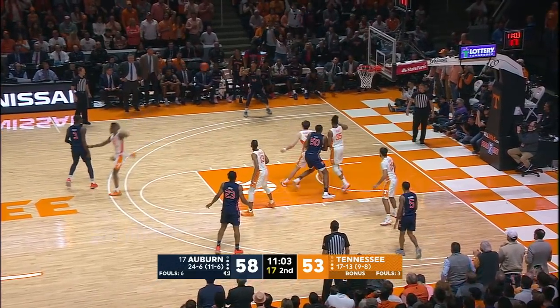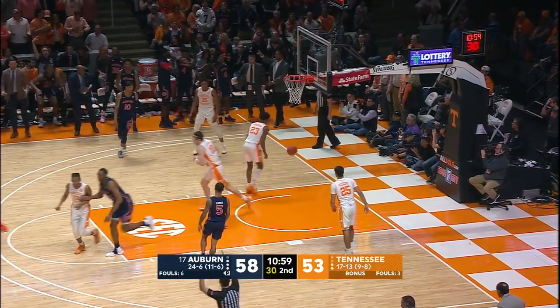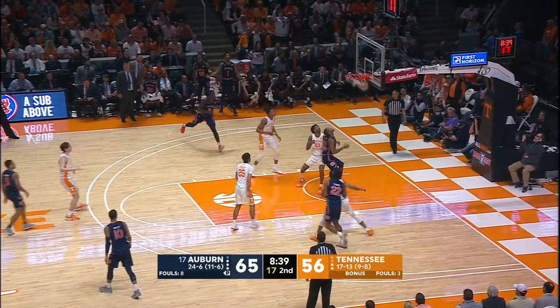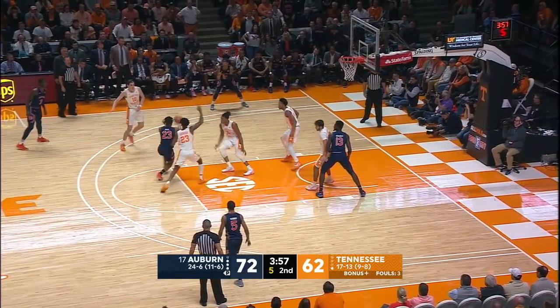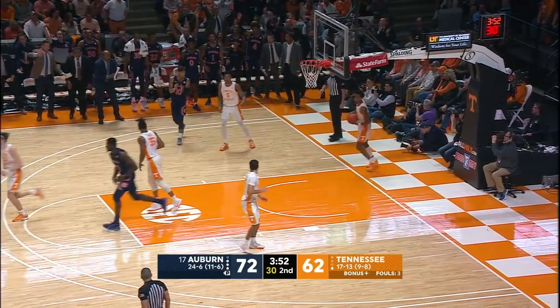Okoro at the top, kicks it left side — wide open Samir, good! Three ball by Dowdy, his sixth of the game! Tigers 65, Tennessee 56. McCormick straightaway three — yes! Okoro penetrates to the wing for Purifoy, off the right side, Okoro penetrates, kicks it left corner — three ball, Samir knocked it home from the left corner!